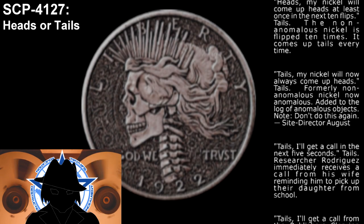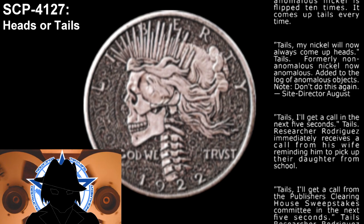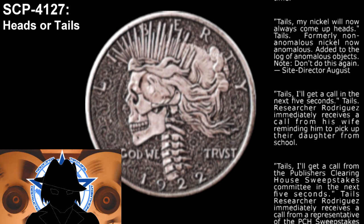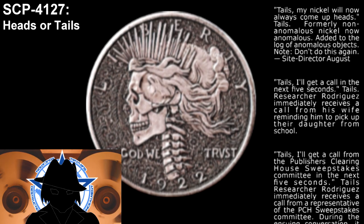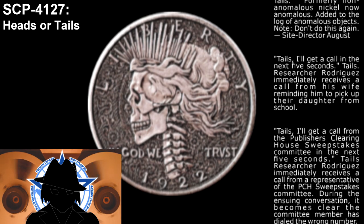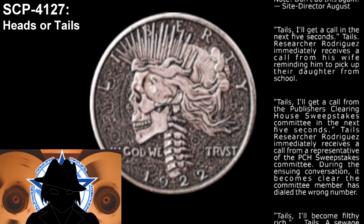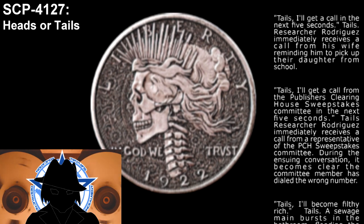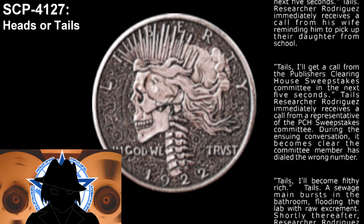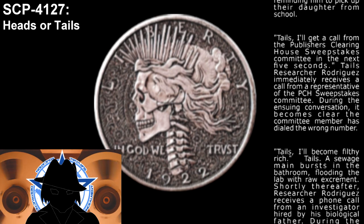Statement: I'll get a call in the next 5 seconds. Result: Tails. Outcome: Researcher Rodriguez immediately receives a call from his wife, reminding him to pick up their daughter from school. Statement: I'll get a call from the Publisher's Clearinghouse Sweepstakes Committee in the next 5 seconds. Result: Tails. Outcome: Researcher Rodriguez immediately receives a call from a representative of the PCH Sweepstakes Committee; during the ensuing conversation, it becomes clear the committee member has dialed the wrong number.